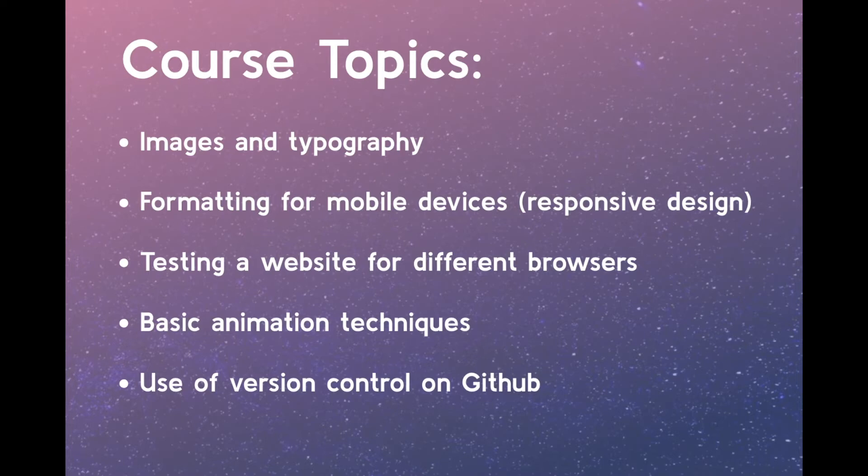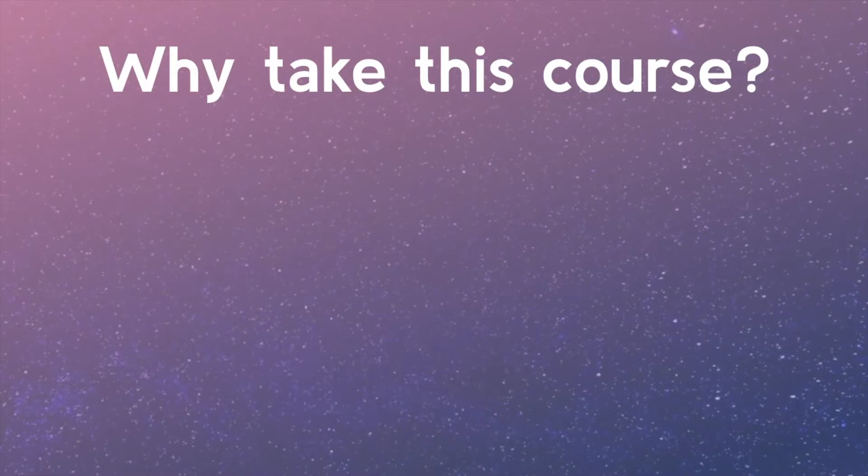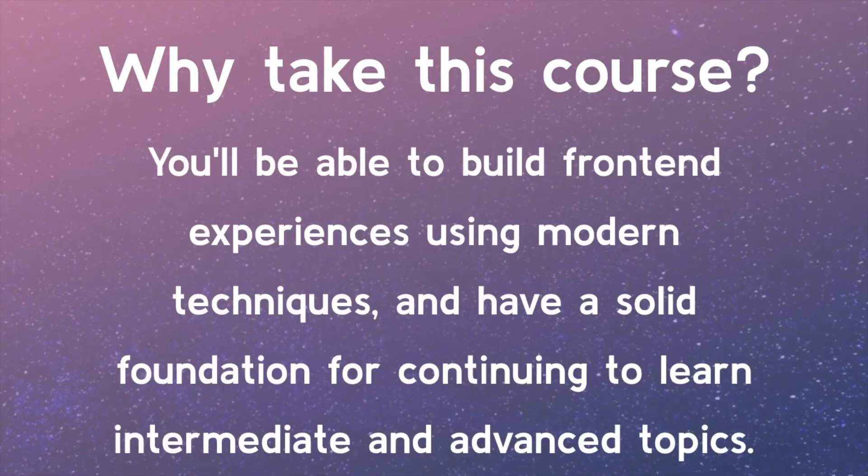Finally, we will publish your final website project. So why should you take this course? At the conclusion you'll be able to build front-end experiences using modern techniques and have a solid foundation for continuing to learn advanced topics.